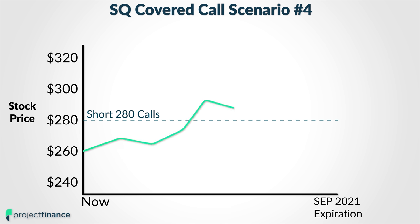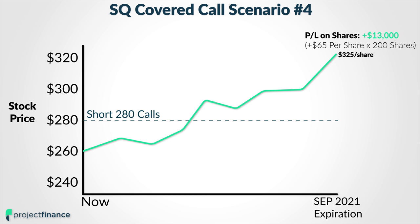With the stock price at $325 per share, I will have made a massive gain on my stock position. Since I entered this covered call position with Square right around $260 per share, but the stock price went up to $325 per share, that means I would have picked up an additional $65 per share. And on 200 shares, that means my stock position increased in value by $13,000.